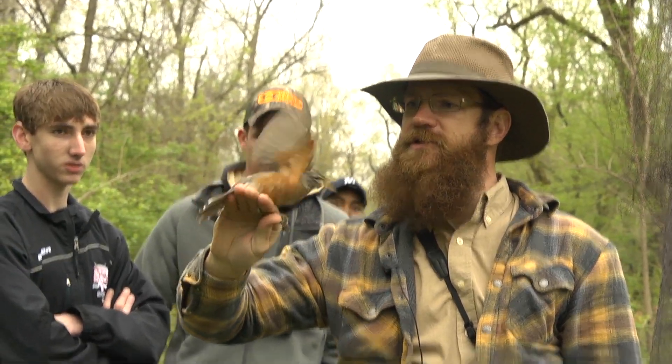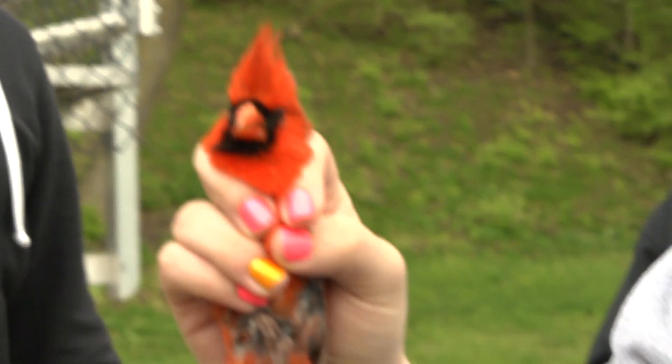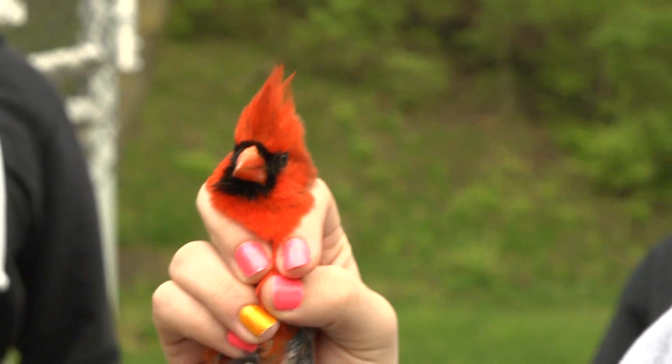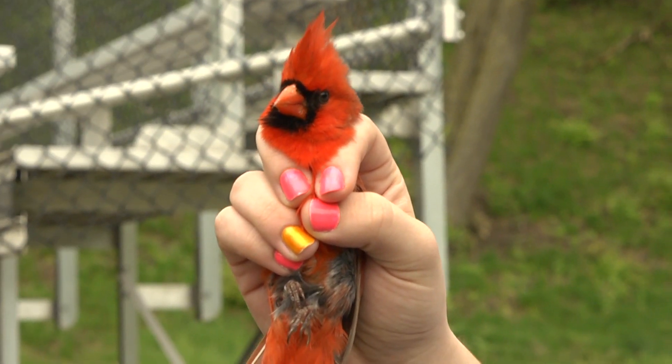This is a female robin. She has a real light gray back. She's not real happy. So right now he's thinking he needs to get back and defend his territory against all those other cardinals who are trying to come in here and steal his female and the breeding territory.